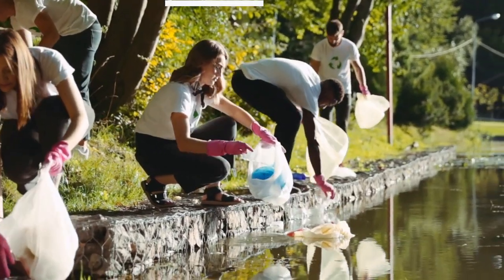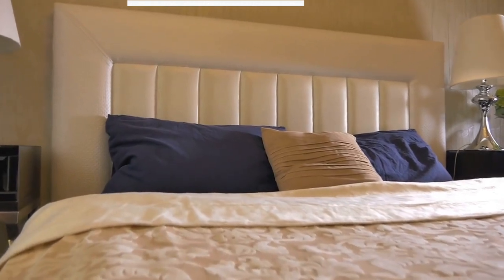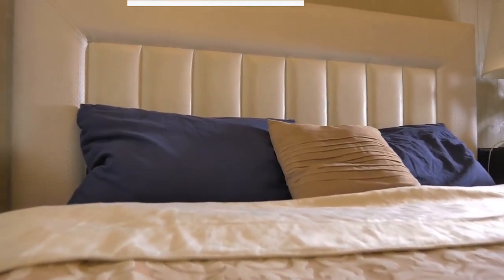The first tip is to create a sleep-friendly environment. This means keeping your bedroom cool, dark, and quiet. Consider using blackout curtains or a white noise machine to block out any outside distractions. Your bed should also be comfortable and supportive, so invest in a good mattress and pillows.